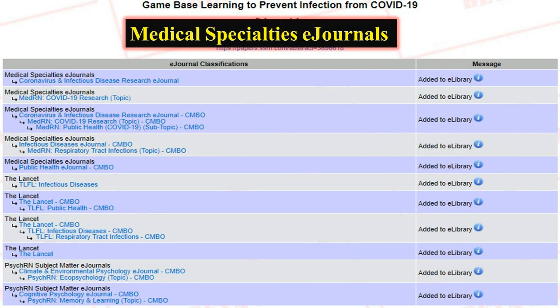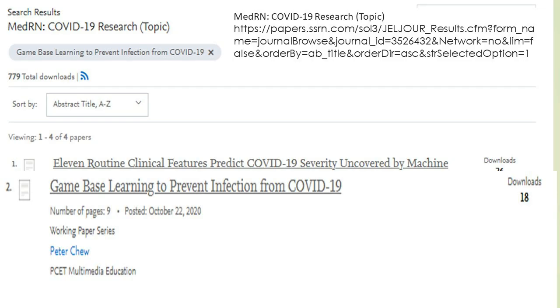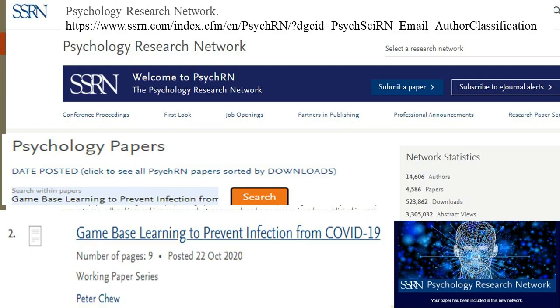The Game-Based Learning to Prevent Infection from COVID-19 article can also be found at some medical specialties e-journals such as the Coronavirus and Infectious Disease Research e-journal, and the MedRN COVID-19 Research e-journal. The article can also be found at Preprint The Lancet.